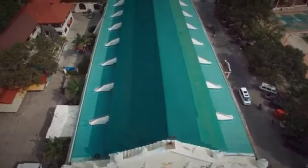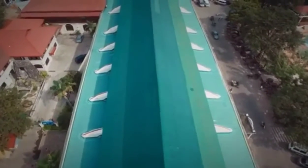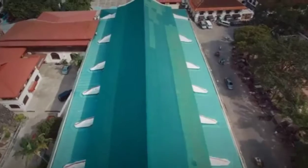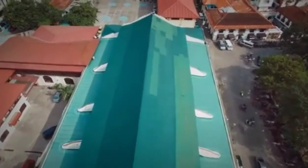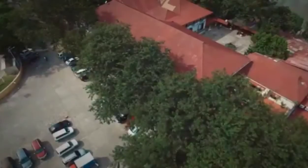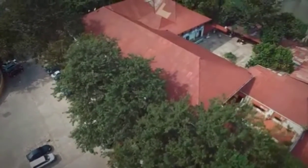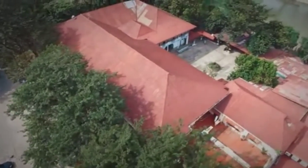Even if you're not religious, it's worth a visit for its view. It's located in front of Plaza Salcedo, which is at the heart of the city center. You can catch the Dancing Fountain Lights show at 7pm on weekdays and 8:30pm on weekends.